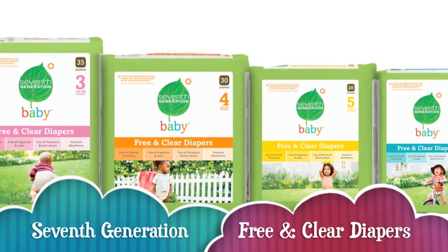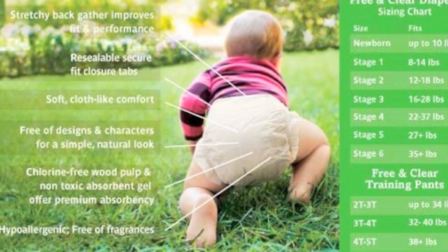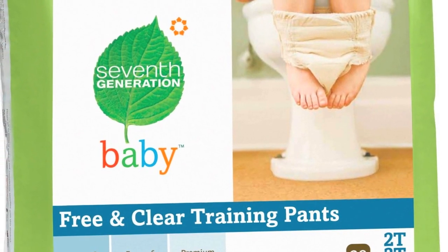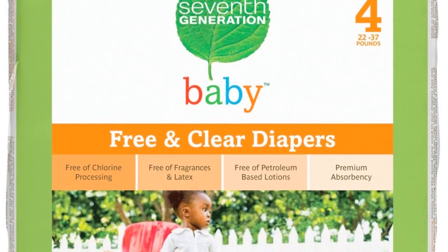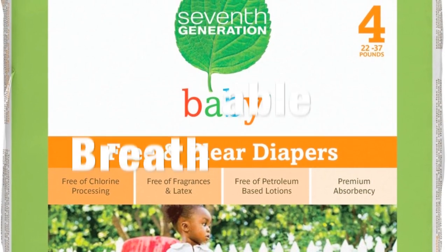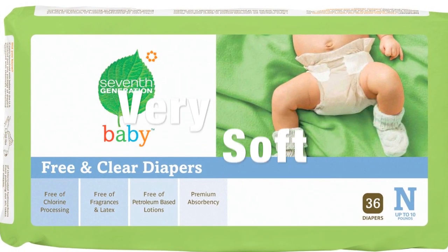The next product I'd like to talk about is 7th Generation's free and clear diapers. Of all the diapers on the market, I find 7th Generation is the one that lists its ingredients most openly — you actually know what goes into it. Like the Natural Care pads, it's completely natural, it's breathable, it has no plastics, it's totally chlorine free, and it's very very soft.